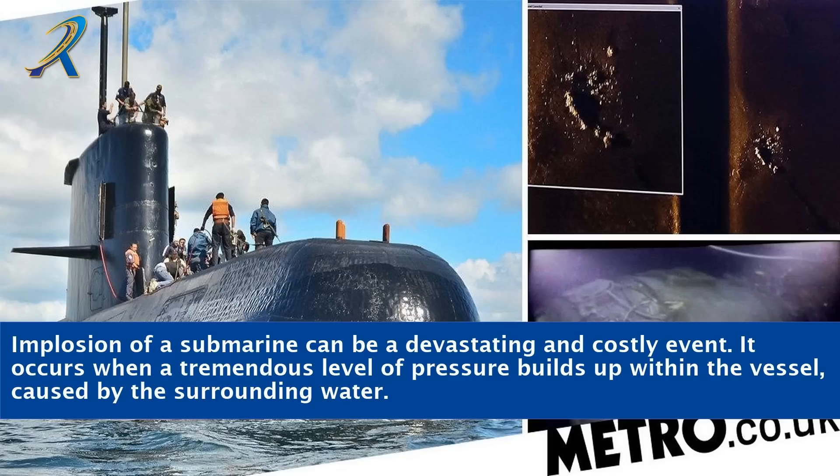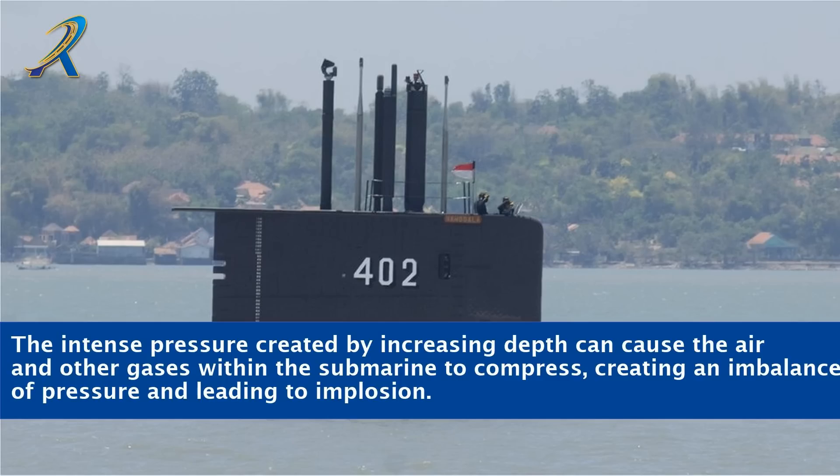Implosion of a submarine can be a devastating and costly event. It occurs when a tremendous level of pressure builds up within the vessel, caused by the surrounding water. The intense pressure created by increasing depth can cause the air and other gases within the submarine to compress, creating an imbalance of pressure and leading to implosion.